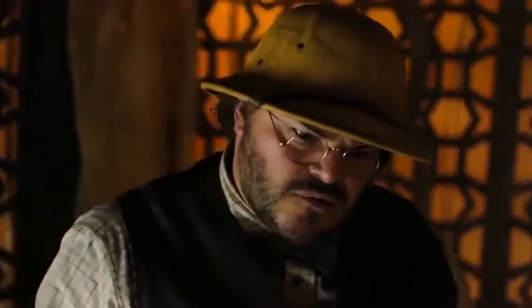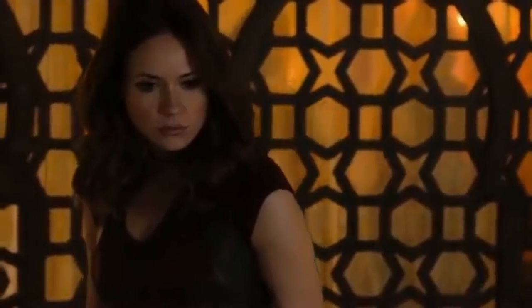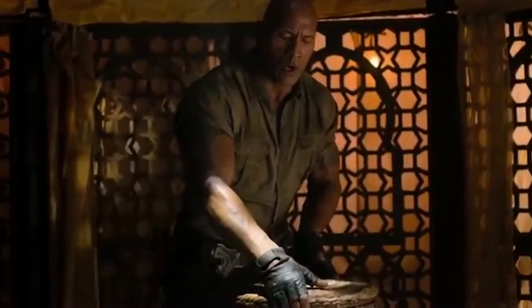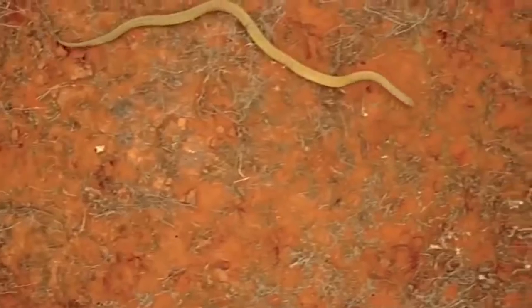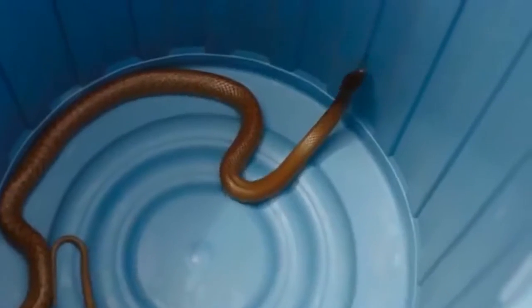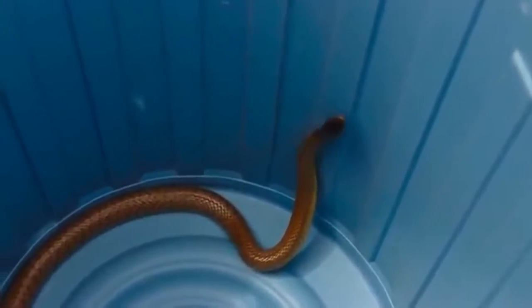The creatures we're going to talk about today cause people the most ambiguous feelings — some get numb and terrified when they see them, others are indifferent, and others simply adore them. If you haven't guessed it, today we're going to talk about snakes. Did you know there are some extraordinary specimens of these reptiles that can blow your mind? We're going to tell you about the weirdest snakes on the planet — ones you've hardly ever seen.